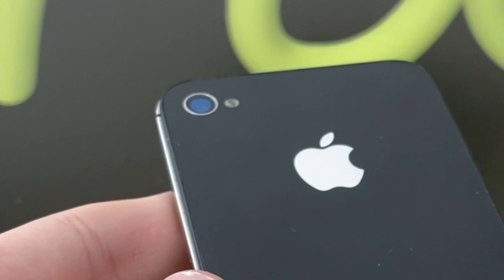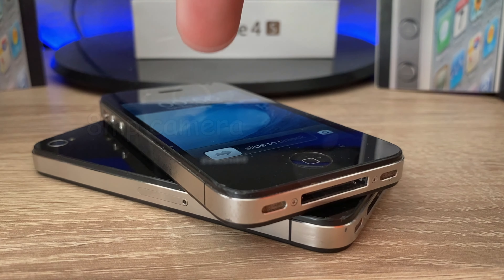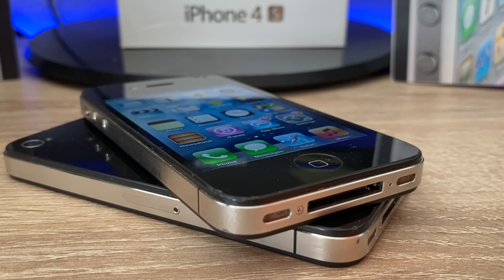Next to the CPU, the iPhone 4S featured a new 8 megapixel camera, a new panorama mode, and full HD at 30fps video recording. Maybe it sounds like a tiny improvement compared to the iPhone 4 specs, but honestly the photos and videos looked so much better.